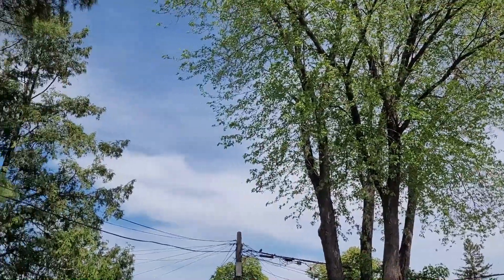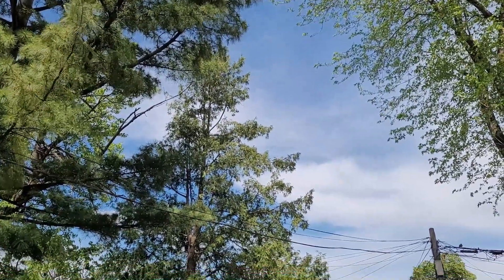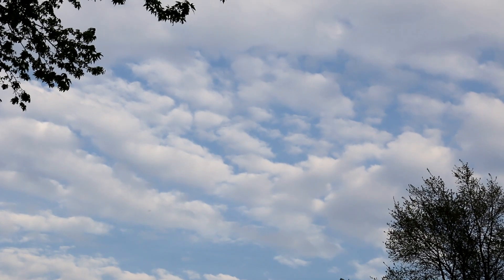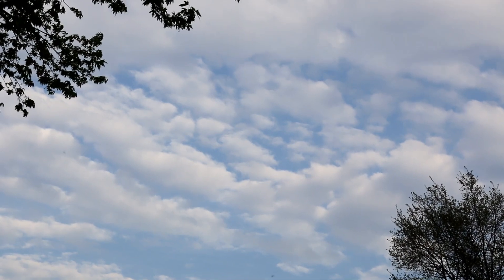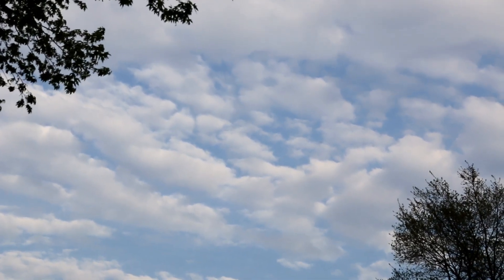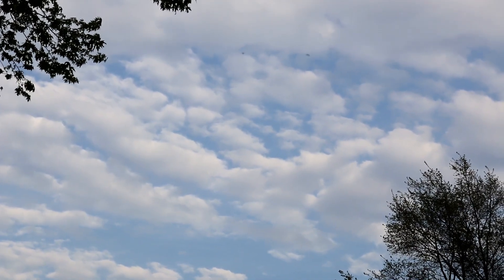On cloudy days the UV rays are not as strong but they're still there, so it's pretty safe to put your bird outside. But when you see broken clouds — meaning you can see patches of sky through the clouds — apparently the UV rays are stronger than ever, even stronger than when the sky has no clouds at all.